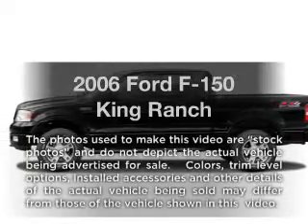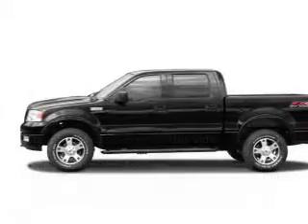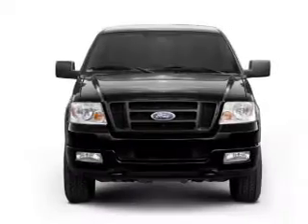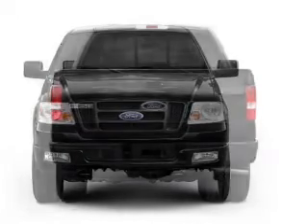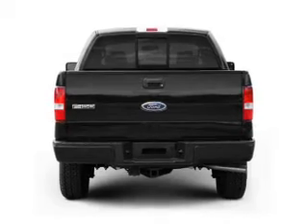Introducing the 2006 Ford F-150. Travel the roads in style and comfort in this great vehicle. With a powerful eight-cylinder engine, the powertrain includes four-wheel drive driven by an automatic transmission.